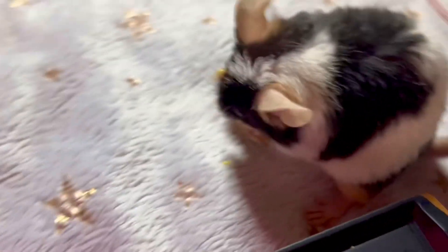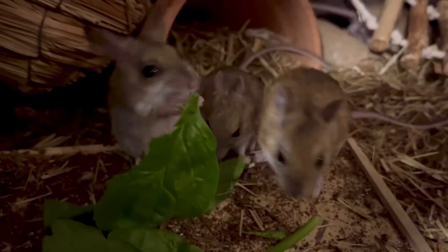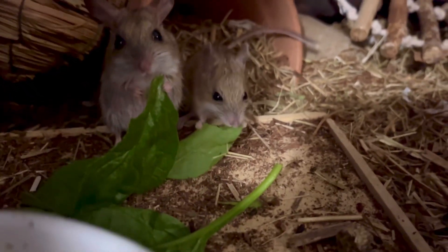Every time I see that it's soiled in any way, I can just switch it out and put it in the washing machine. It is worth noting that this doesn't apply to my Spinifex hopping mice because they are native and they live in a very specific environment.